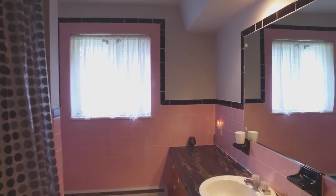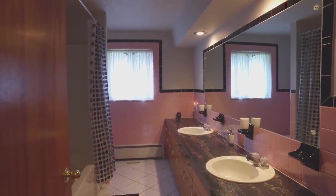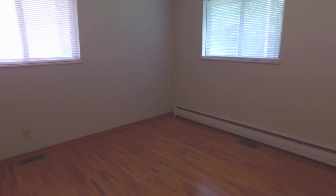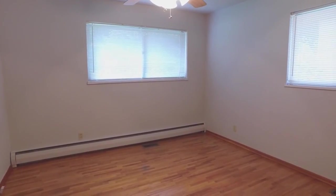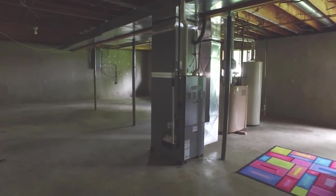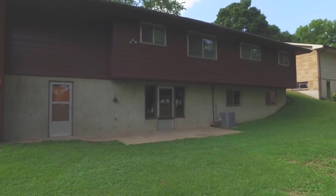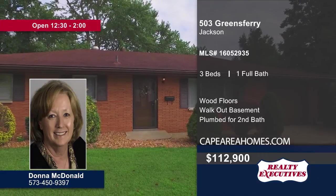This home features three bedrooms with wood flooring and sliding door closets, along with one bathroom with recessed lighting and dual vanity sinks. A sink and toilet already installed in the walkout basement make it easy to add a second bathroom. Enjoy the outdoors in the backyard with a patio. Give Donna McDonald a call today to schedule your personal tour.